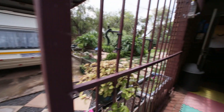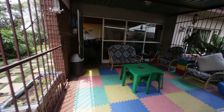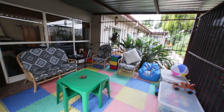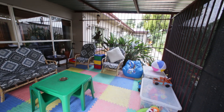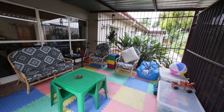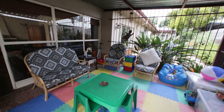Now we come back into the play area, which is basically a roofed-in area with a burglar bar fence all around. So any grandchildren, or small children, that are too small to go outside have a nice safe area to play. And we go back into the lounge.